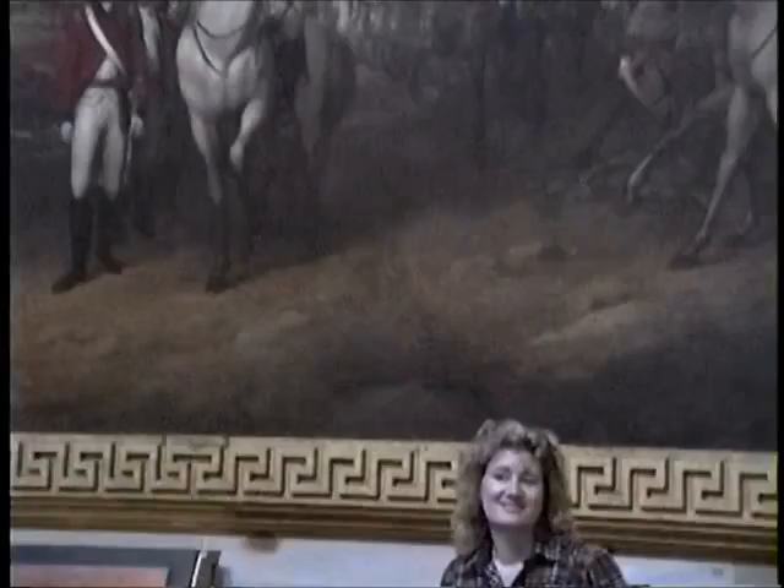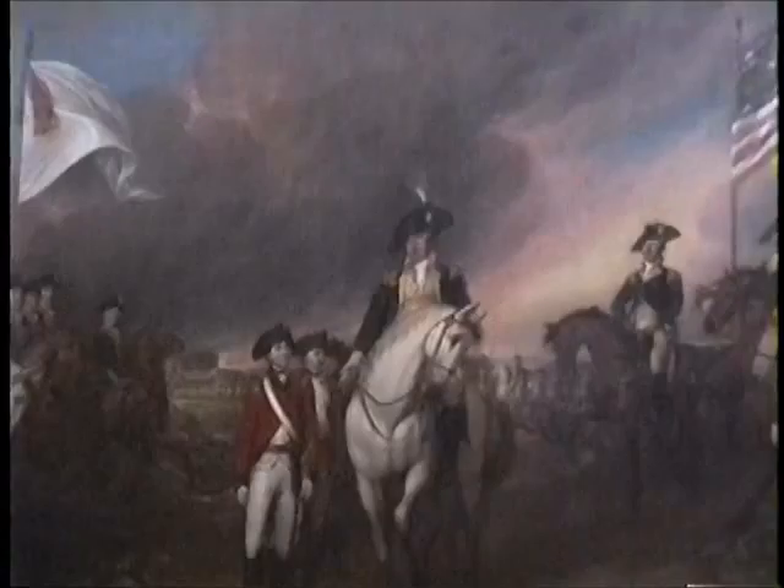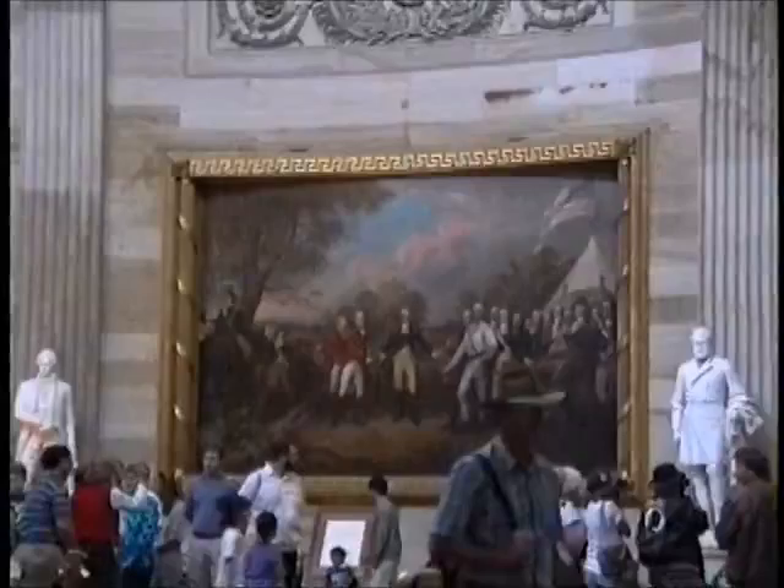Kathy was just reading about this painting. This is the end of the war — 1781, after the Battle of Yorktown, the surrender of Lord Cornwallis from England. In actual fact, he sent his second in command. So because of that, Washington sent his second in command, so neither of them were there at the end to sign for the surrender.